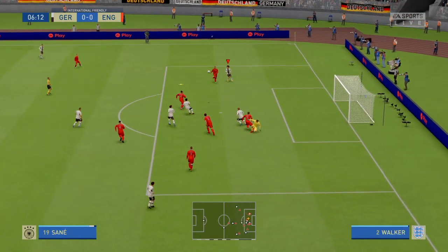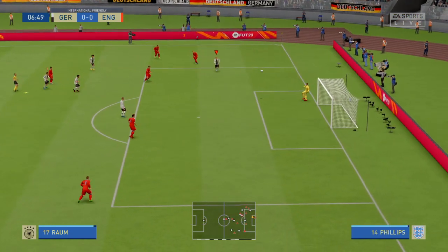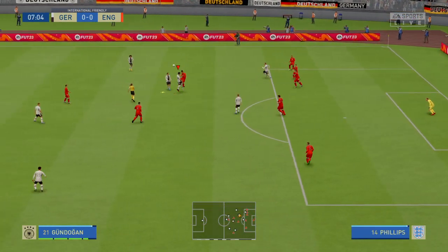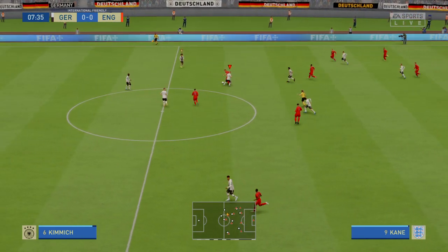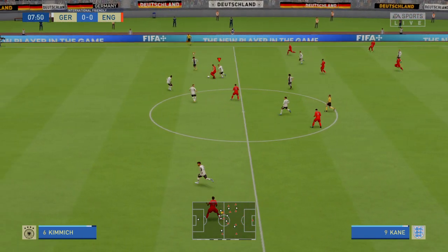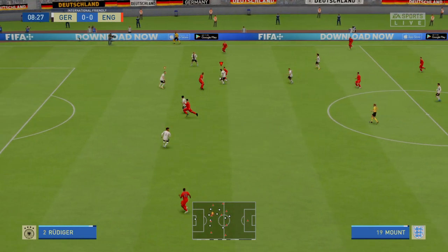He might still be able to do a bit of damage. A really single-minded piece of defending to make sure nothing untoward happened. Well, what a chance that was to take the lead, but you have to give the goalkeeper credit — what a brilliant save that was. Well in possession now and looking to create something of their own.